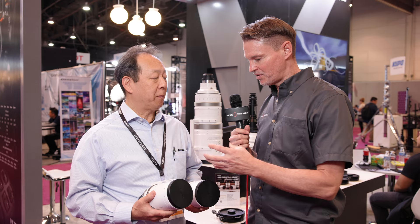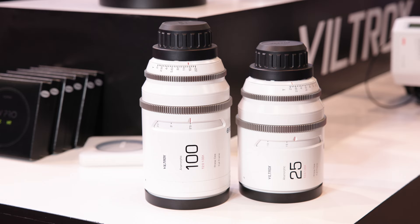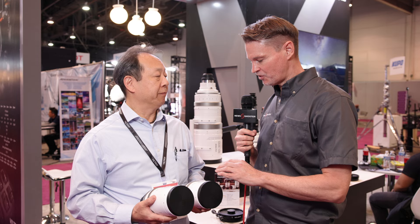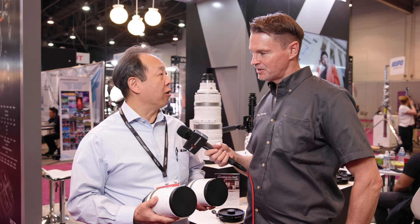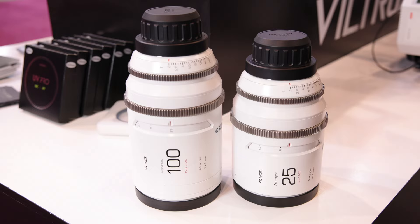Do they maintain the same T-stop? Yes, they're designed so all of them have the same T-stop. The 25mm looks roughly the same size as the other focal lengths — it's a little bit longer because of the elements needed to get the wide shot. And obviously the 100mm is bigger and longer as well, due to more elements.